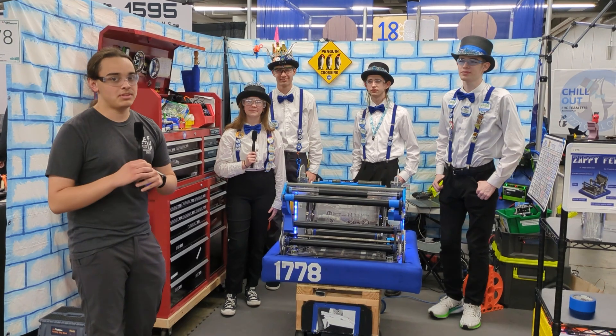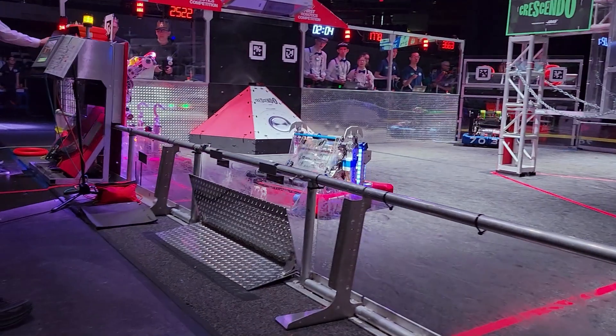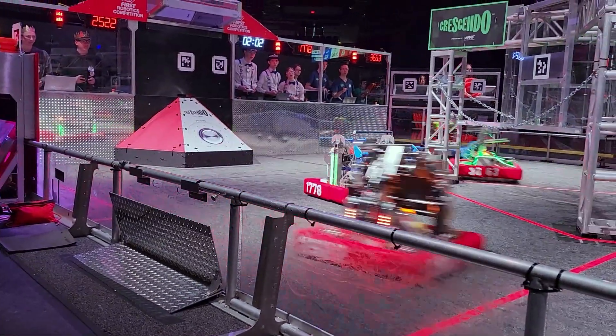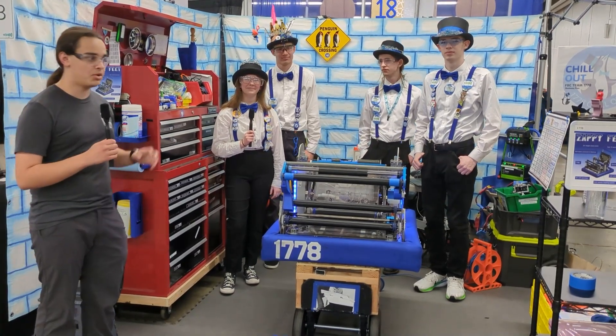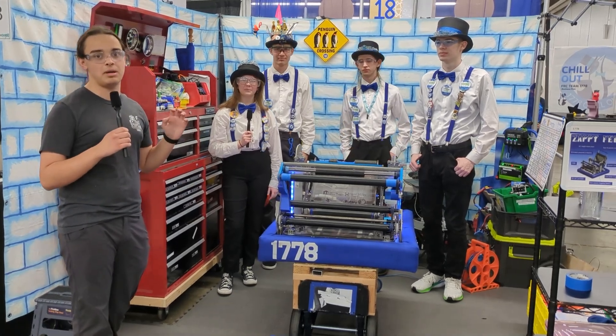I'm here at the Pacific Northwest District Championship with Team 1778 Chill Out. We're here with our amazing robot that's very adaptable and quick. I'm here with Apollo, Isaac, Eli, and Lilia. We're here to talk to you next on Behind the Bumpers.